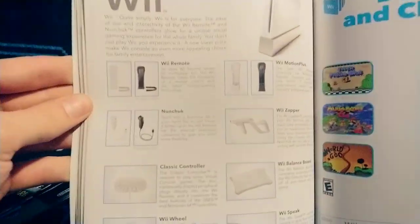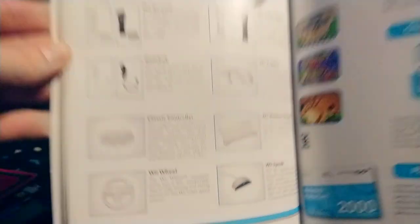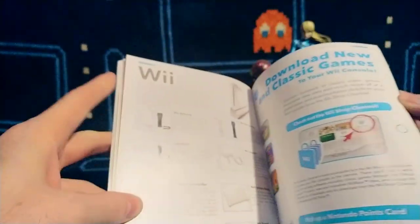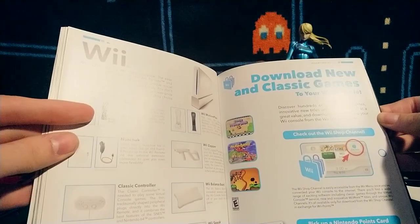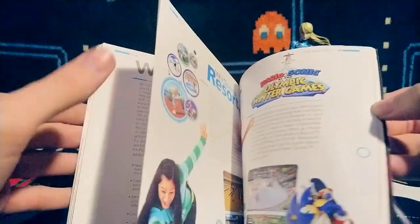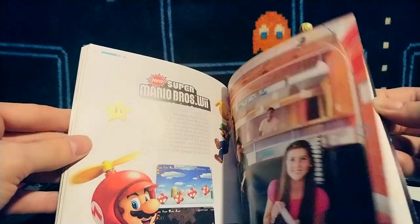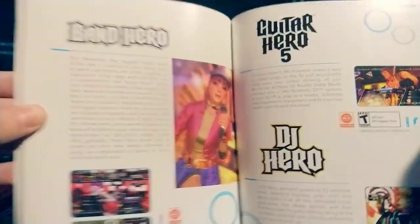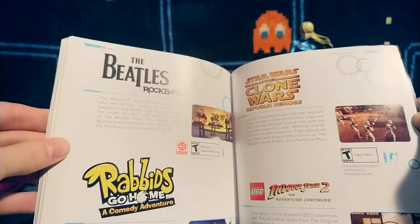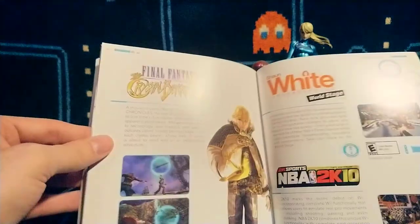Some Wii accessories there — Wii Motes, Nunchucks, Wii Zapper, Balance Board, Wii Speak. The classic Wii eShop — I love that Wii eShop. It had arcade games, it had Genesis, it had Master System games, it had TurboGrafx games on there. It was fantastic; I would love to see that continue.